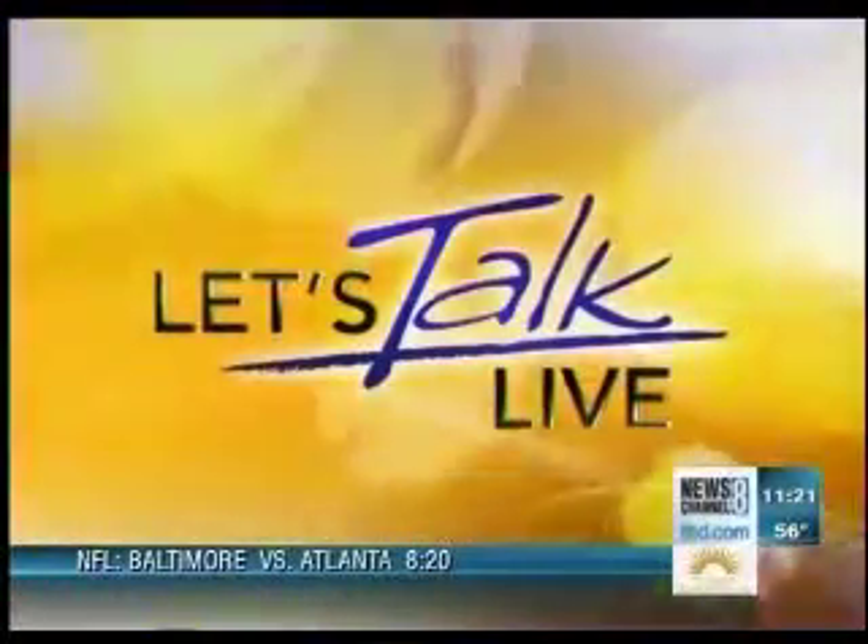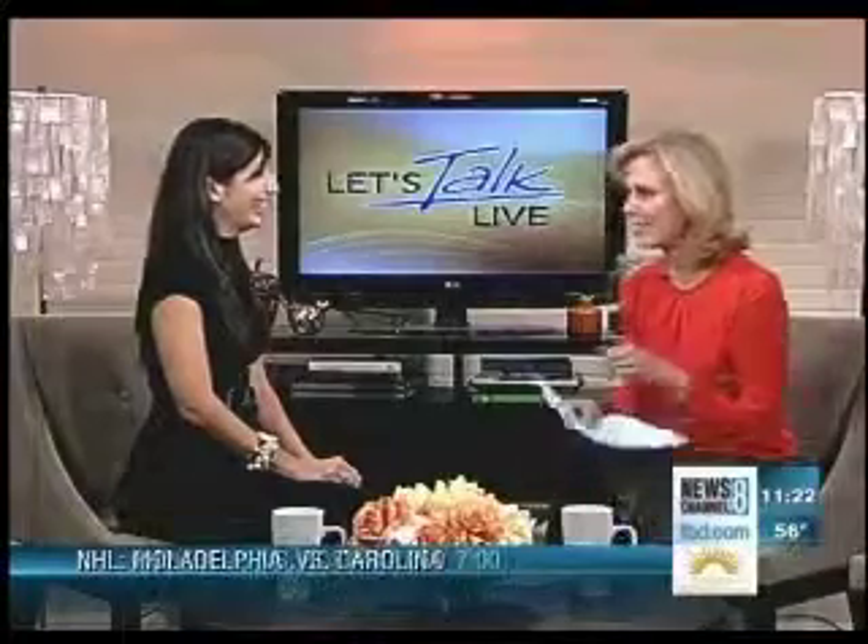If you've ever wondered how some stars pull off that perfectly tousled hair or the sexy smoky eye, don't worry because their secret is out and it's all over the internet. Style auteur Lauren Rothman is here with a look at how to spot the good and the ugly when it comes to those how-tos online. Of course we all want to look like the stars, but we don't have an army of stylists at our beck and call. So how do we achieve the look?